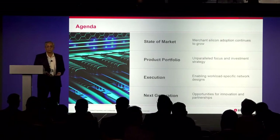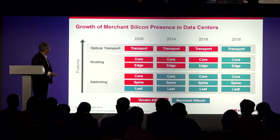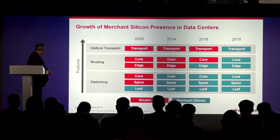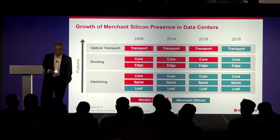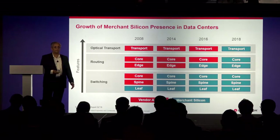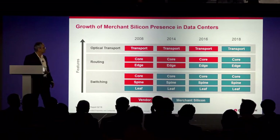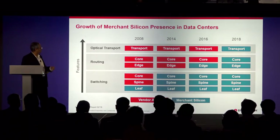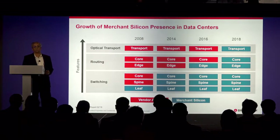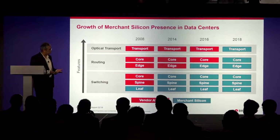Primarily I want to talk about merchant silicon and how it is enabling data center transformation today. This is a Delore report from 2016. As you can see, merchant silicon over the course of the last decade has been making its way from the edge — leaf and spine, core — on both the switching and routing side, all the way up to transport. The question is why and how is this happening?